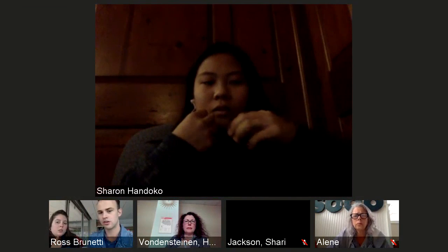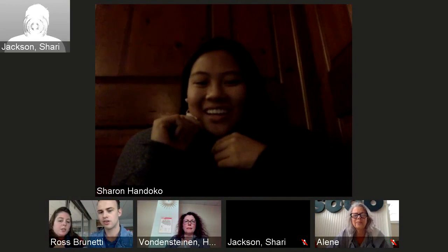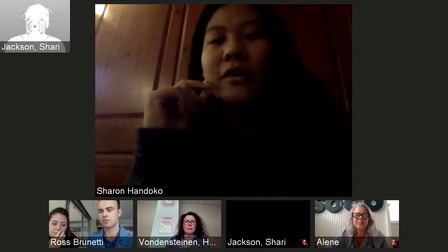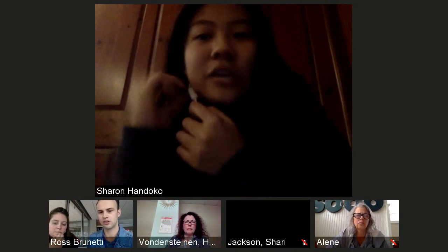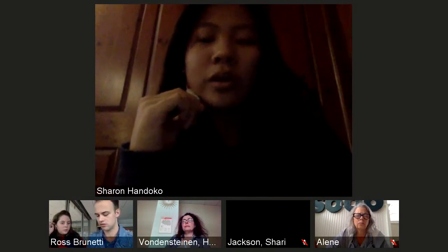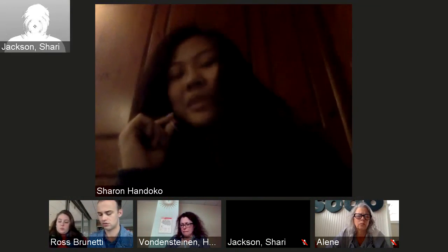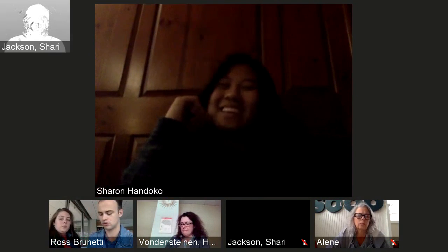Do you happen to have a document of some kind that shows all these key takeaways from learning what works on info boards and signage? That'd be amazing. Yes, happy to send that along. Thank you so much.